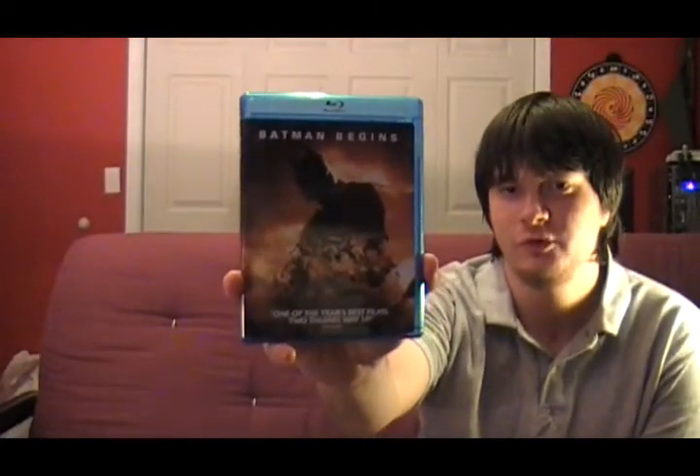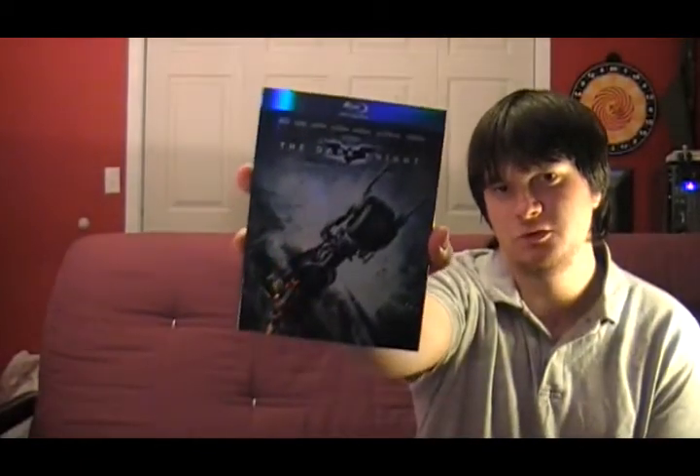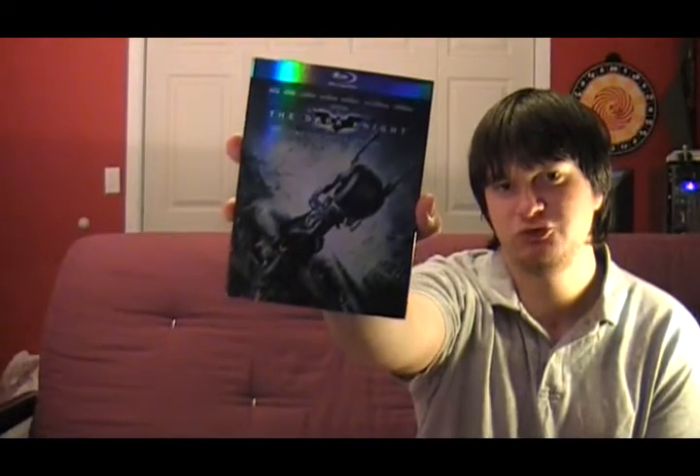Most people don't consider it as good as the second one, but in my book I think it's on par with the second one — and that of course is Batman Begins, starring Christian Bale and directed by Christopher Nolan. And its sequel, of course, The Dark Knight, featuring Heath Ledger. These two movies are definitely a good example of how good comic book movies can and should be. Definitely in my top five list.